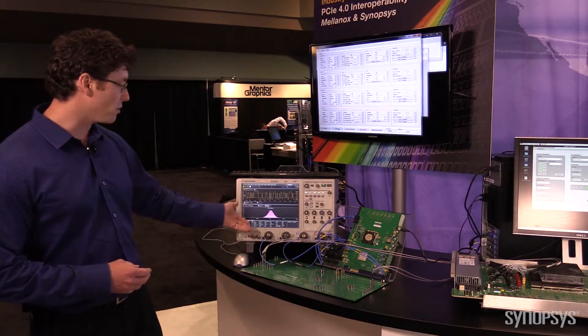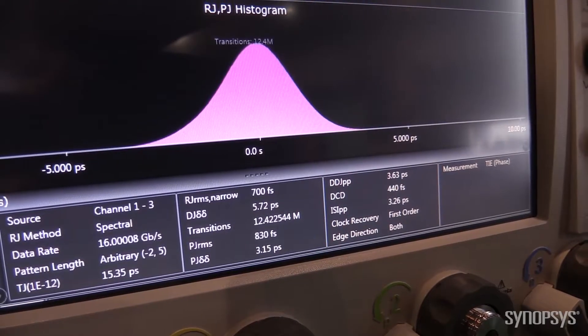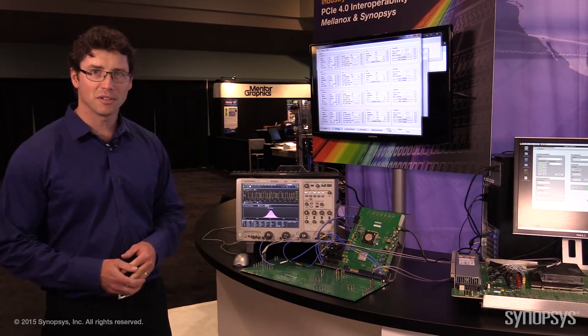We're making several transmitter jitter measurements. You can see that our transmitter jitter is just hovering around the 700 femtosecond mark. In short, that's our complete demo here at the PCIe Developers Conference. Thank you for watching.